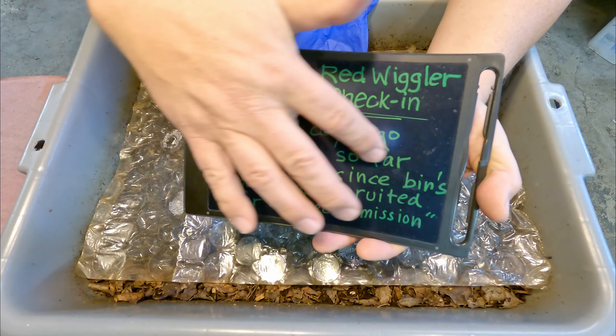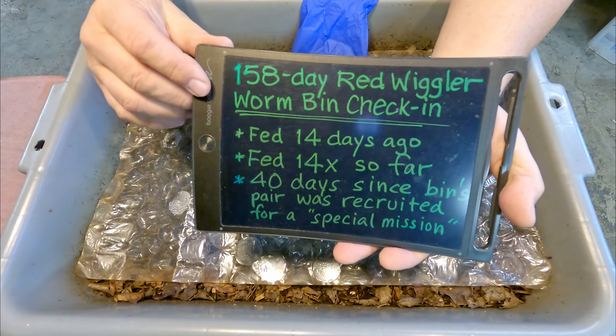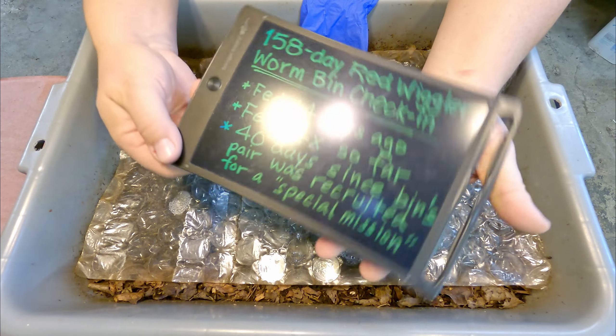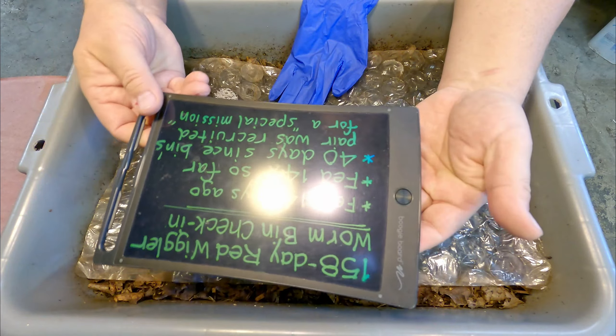It's been a couple of weeks since we last fed this system - 14 days since the last check-in, at which point they received their 14th feeding. Today they're getting their 15th feeding.